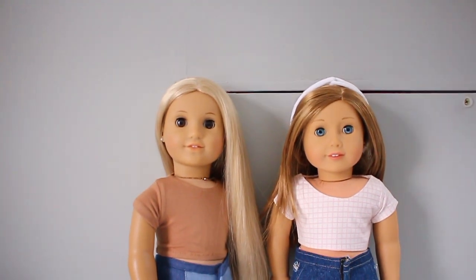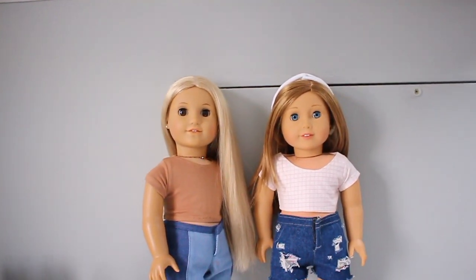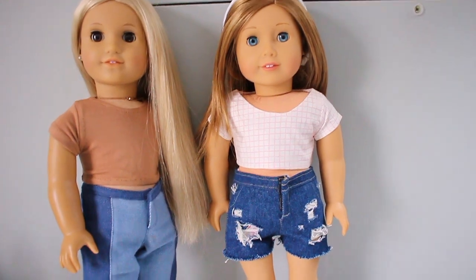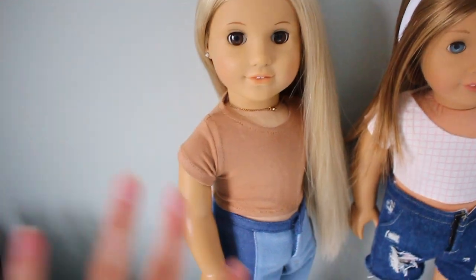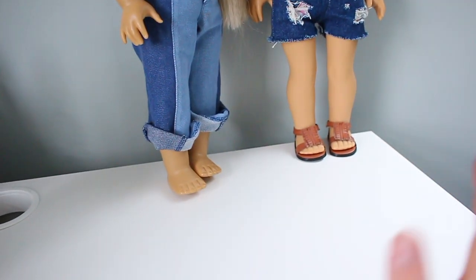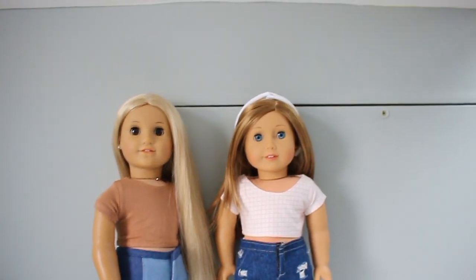Here are their outfits and they look so cute. Amber is wearing the pink and white gray top and her shorts are from AG Lovey Sparkles. Julie is wearing the cappuccino colored t-shirt with jeans from her meet outfit. As you can see, Julie's not wearing shoes because I don't really have a lot of doll shoes and I need to get more.